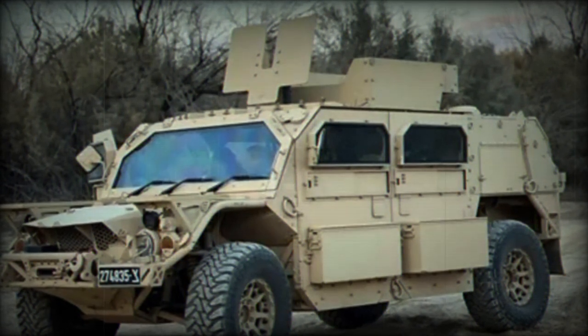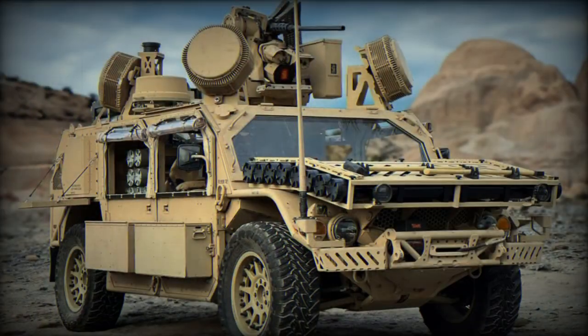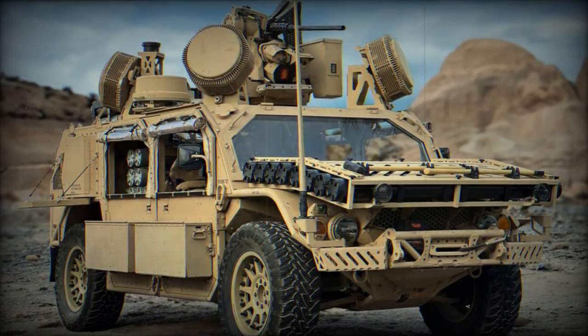The Bieri was named in honor of Kibbutz Bieri, an Israeli community that suffered attacks during conflicts with Hamas. The vehicle is designed to operate in complex combat conditions and on varied terrains, characteristic of the Gaza region.